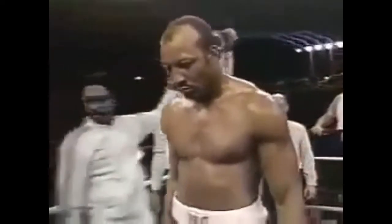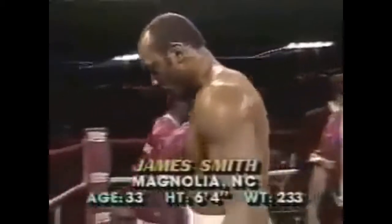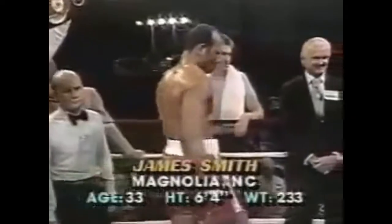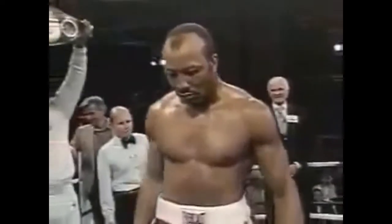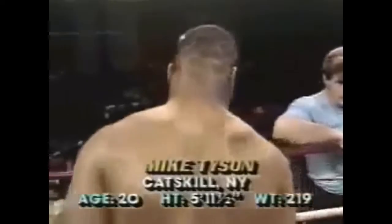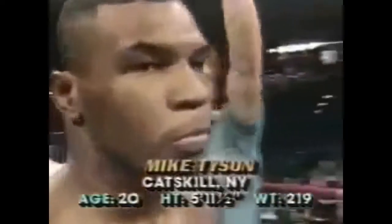In the corner, fighting out of Magnolia, North Carolina, weighing in at 233 pounds, with a professional record of 19 wins and 5 defeats with 14 KOs — ladies and gentlemen, here is the WBA Heavyweight Champion of the World, James 'Bonecrusher' Smith. And in the blue corner, from Catskill, New York, weighing 219 pounds, undefeated with 28 wins, no defeats, 26 KOs — he is the WBC Heavyweight Champion of the World, Iron Mike Tyson.